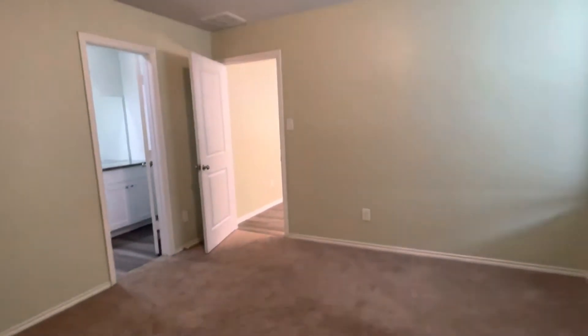And then the master bedroom is right here — nice big size master bedroom. The carpet and flooring is in excellent shape.